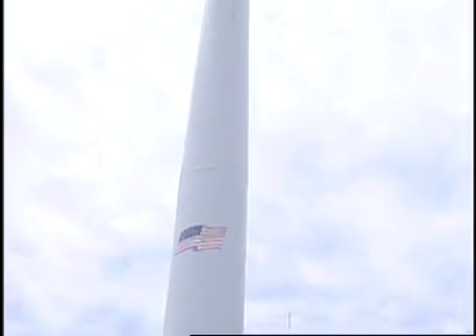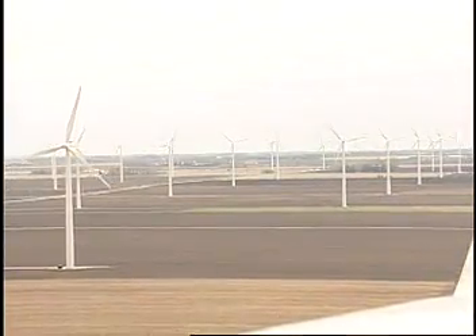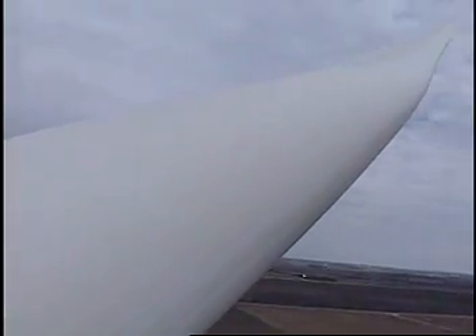I climb these probably about twice a year — all 56 turbines — to do a quality control inspection, and also to help them come up with new designs. This turbine that you're looking at is 1.65. The blades — each blade is 40 meters long, approximately about 136 feet.